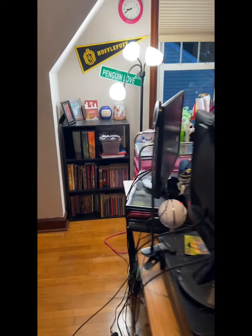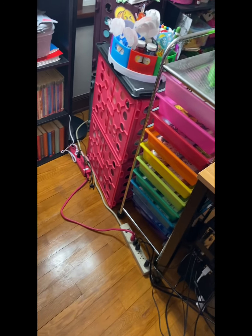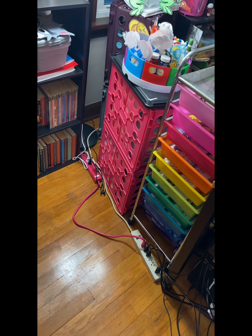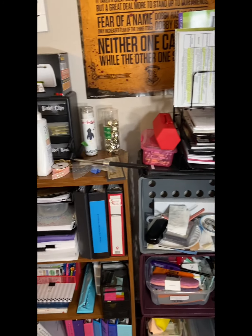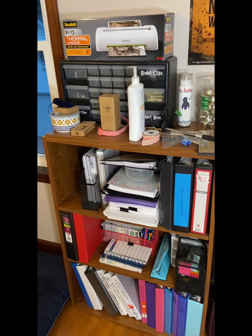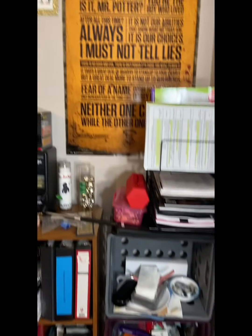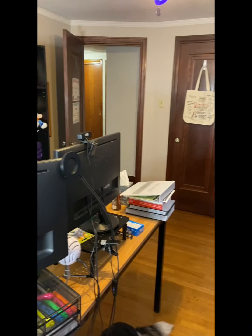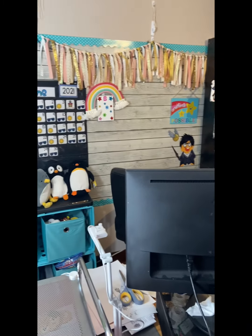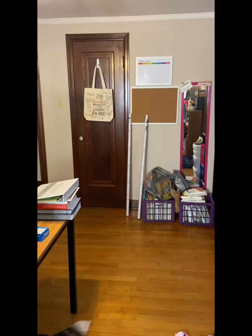I have to have everything hooked up to a bunch of power strips - hopefully that's legal, but it is what it is. And then I have my other bookshelf. The last part of my room is just some more storage because, you know, us teachers are secretly hoarders and we can't get rid of anything. So here are the before shots of the transformation.